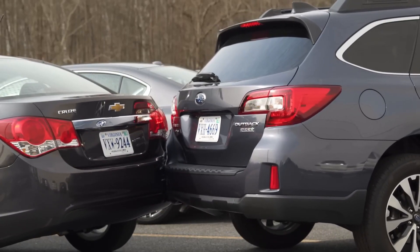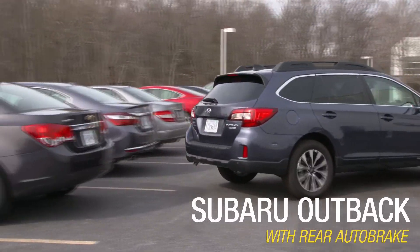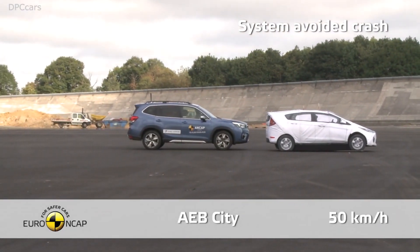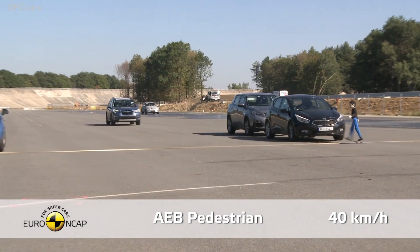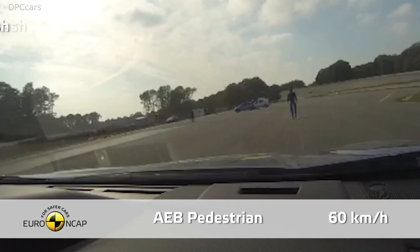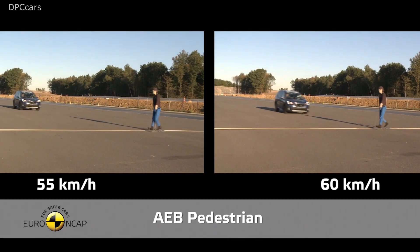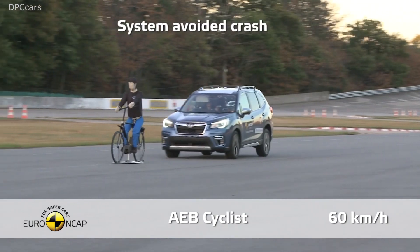It is estimated that a combination of rear-view cameras and sensors with automatic braking when reversing could cut reverse crashes by 78%. Autonomous Emergency Braking (AEB) automatically applies the brakes when it detects an imminent collision. It is designed to prevent or mitigate accidents by acting independently of the driver. The system intervenes only in critical situations, aiming to avoid the accident by applying the brakes to decelerate the vehicle — either avoiding the collision altogether or minimising its impact.